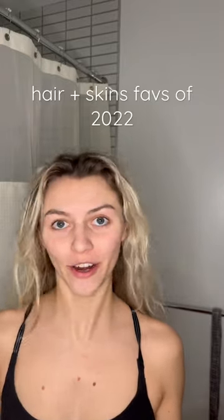It's 2023, happy New Year! No better way to start 2023 off than jumping onto the trend of my favorite products of 2022.